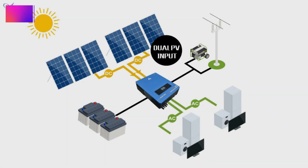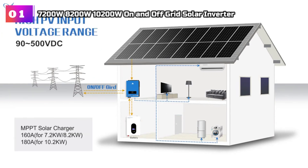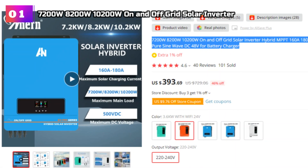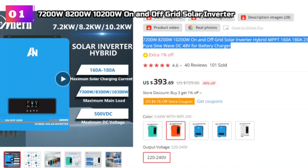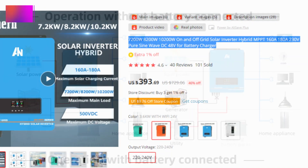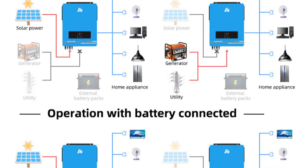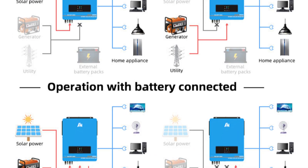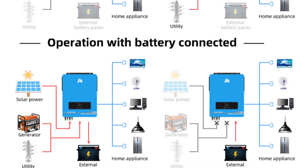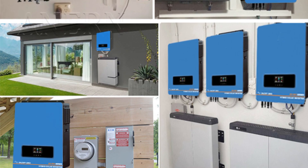Product Number 1: 7200W, 8200W, and 10200W On-and-Off-Grid Solar Inverter. These are powerful and versatile solutions for individuals seeking a reliable and efficient hybrid power system. With options available for different power ratings and a DC 48V input, these inverters seamlessly integrate with a wide range of solar panels and battery systems. One of the standout features is their advanced MPPT technology, with options for 160A, 180A, and 230A MPPT chargers.